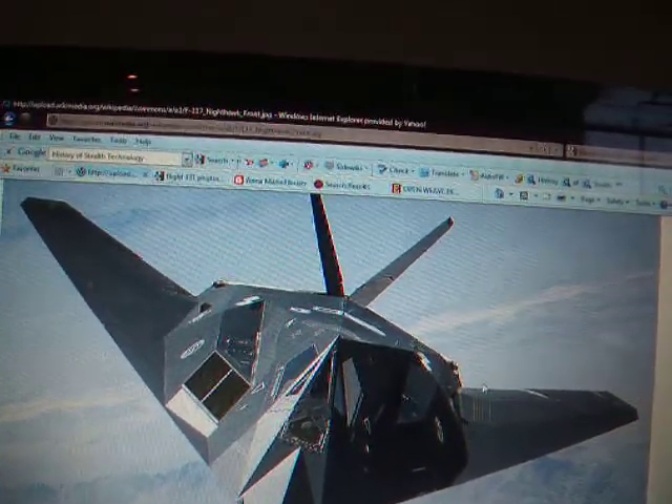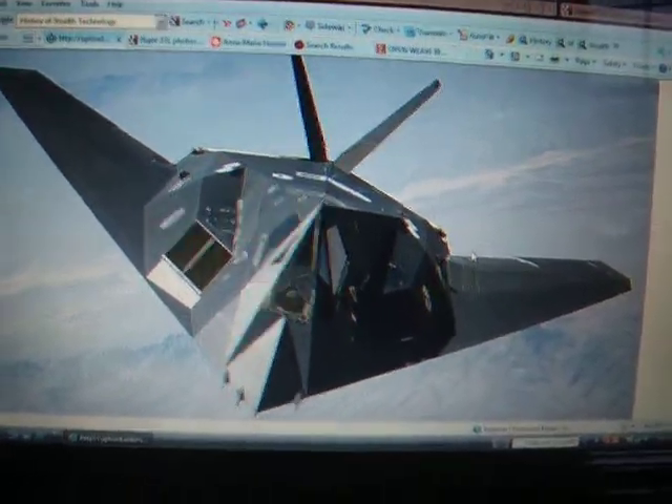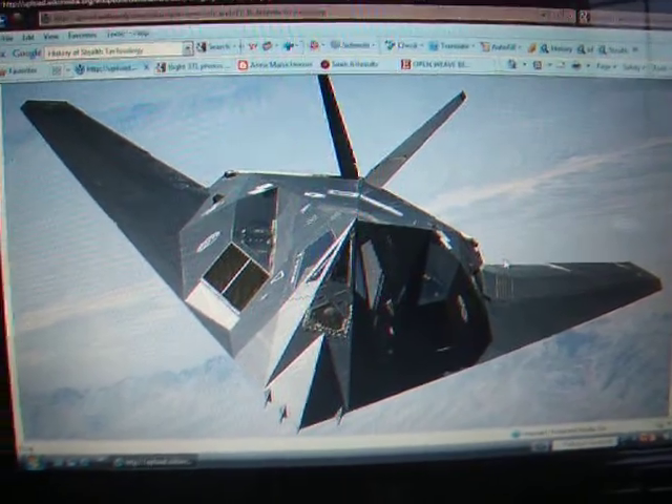The V-tail design also helps make it even stealthier. The wings are swept back 50 degrees, which also makes radar waves deflect off the airframe. The cockpit windows have little zigzags on them, which absorb the radar signals.